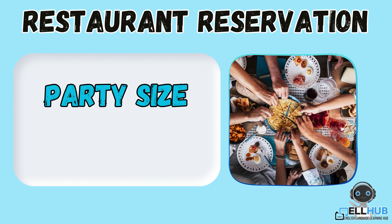Party size. This is how many people will be eating together. For example, our party size is four.